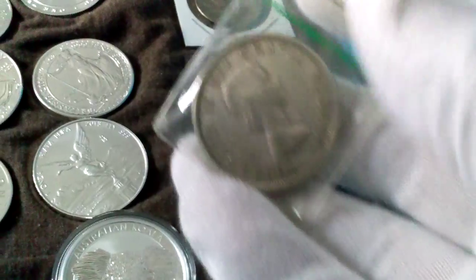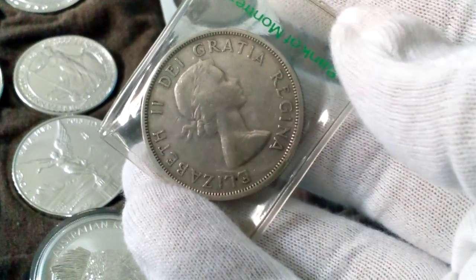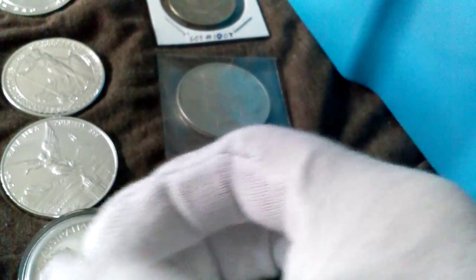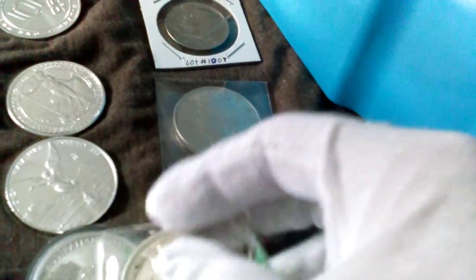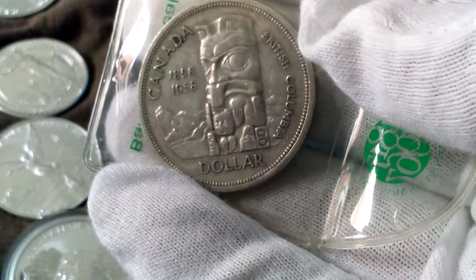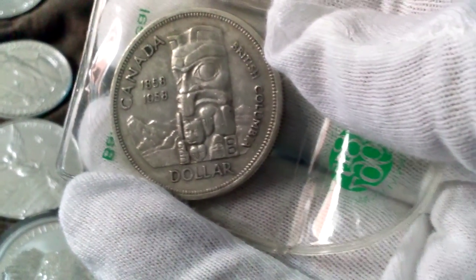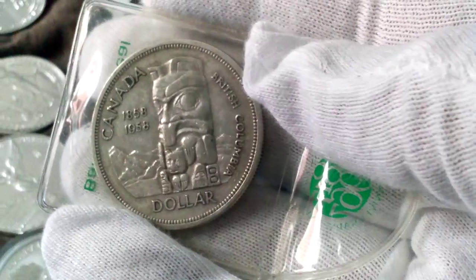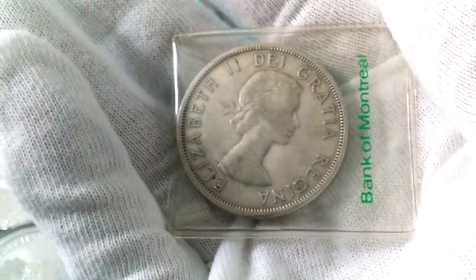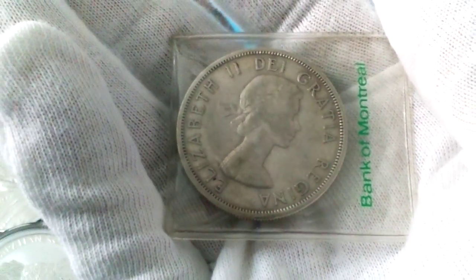That's everything I got from Silver Gold Bull. Over here, I'll explain how my uncle found out I'm into coins in another video, but he got me a commemorative Canadian silver dollar — 1858 to 1958 — I believe this is the totem pole one. I might send this to Big Stack McGee because I saw his video and he said he doesn't have a totem pole one.